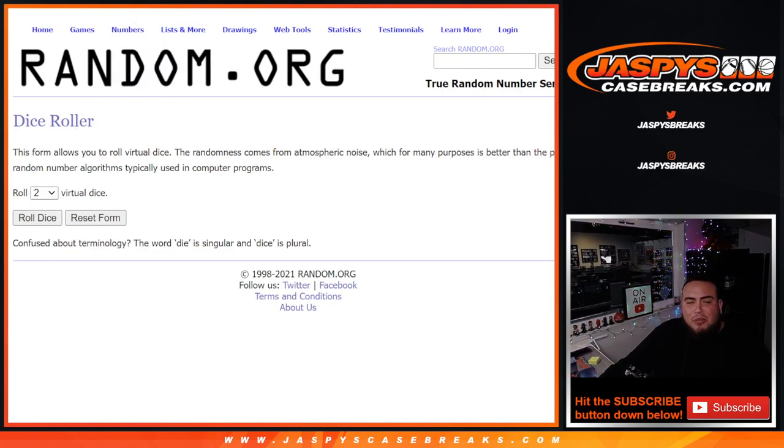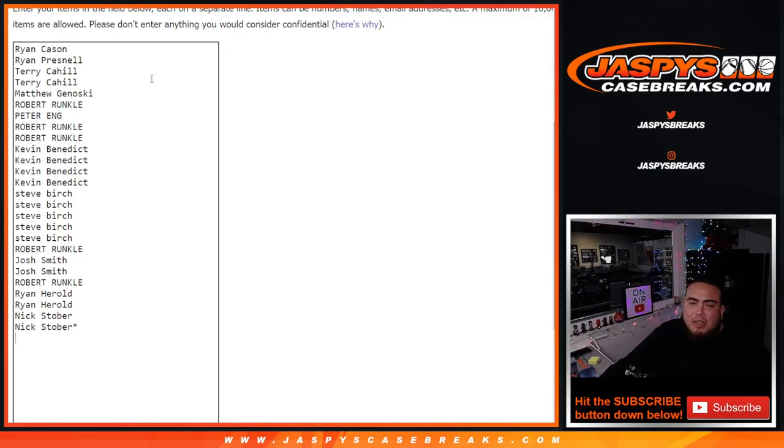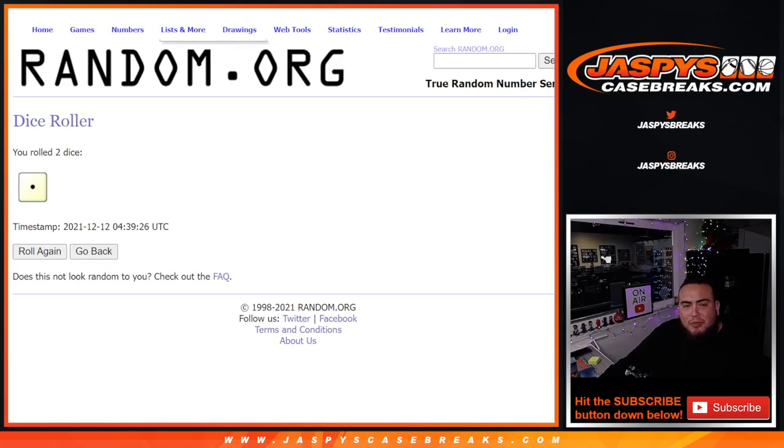Before we start, this dice roller will be for the four-spot giveaway — the top four get a free spot. We'll paste them in here and then use this list randomizer for the customer names and teams, strip the hits out, and so on and so forth. The dice roller works for this and the list randomizer works for the break.